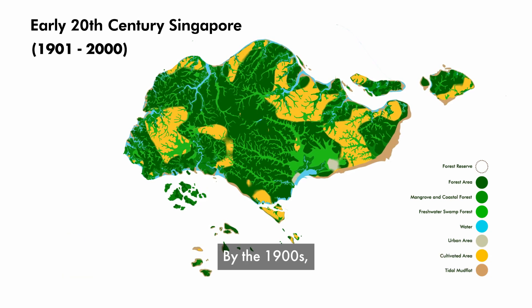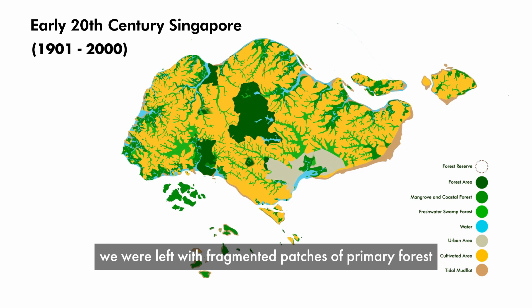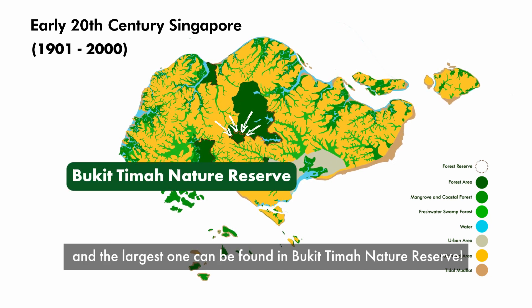By the 1900s, we were left with fragmented patches of primary forest, and the largest one can be found in Bukit Timah Nature Reserve.